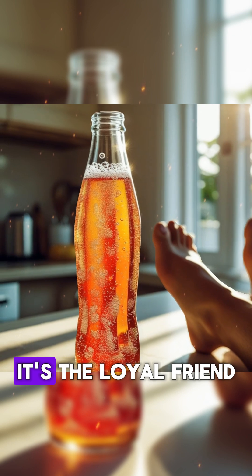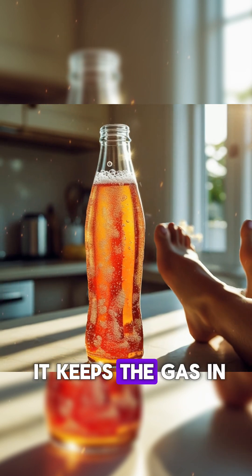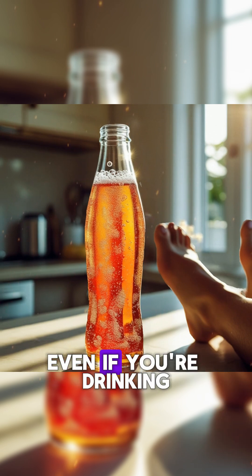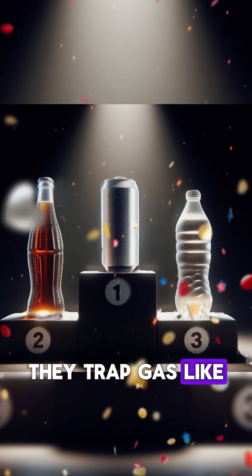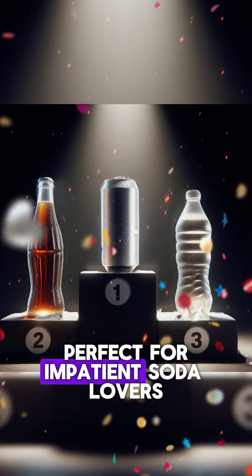Now glass? It's the loyal friend who doesn't mess with your drink while you're not looking. It keeps the gas in, doesn't mess with the flavor, and adds a classy vibe, even if you're drinking in flip-flops at home. Cans are solid, too. They trap gas like pros and cool down fast thanks to the metal. Perfect for impatient soda lovers.